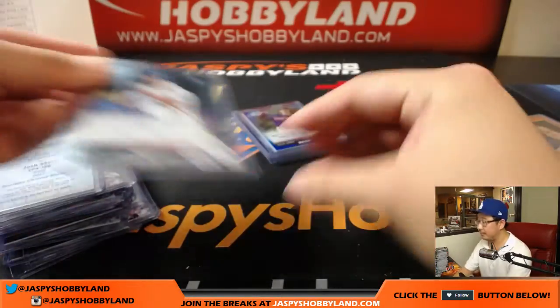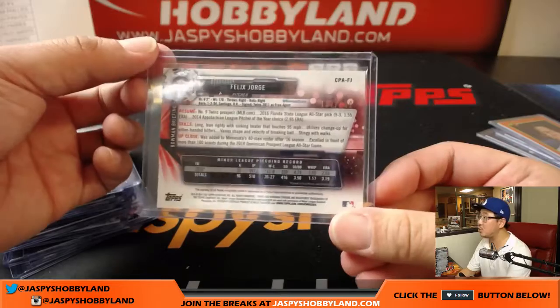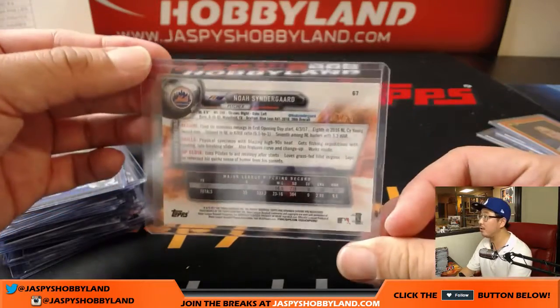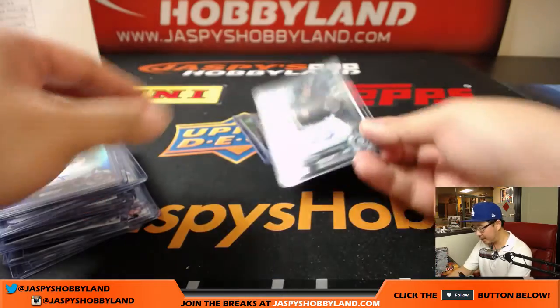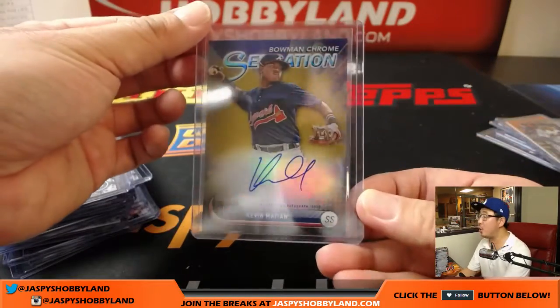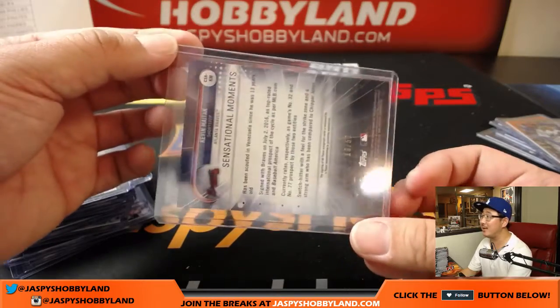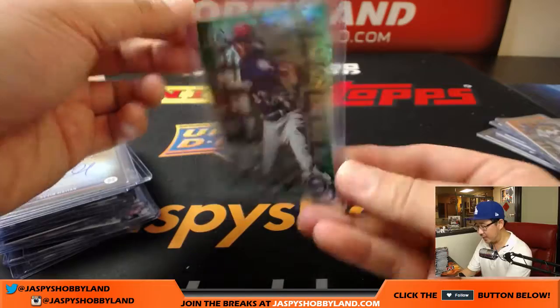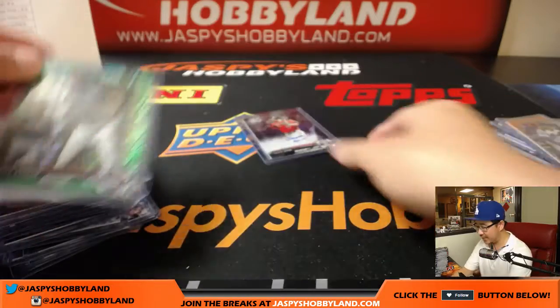Mitchell White, another Dodger — face auto. Felix Jorge, Twins, 137 out of 150. Noah Syndergaard Orange — that was worth doing — 10 out of 25 right there. Braden Bishop, Mariners. Nice Bowman Chrome Sensation, Kevin Maiton, 18 out of 50. Nick Gordon, Green Shimmer, 36 out of 99.